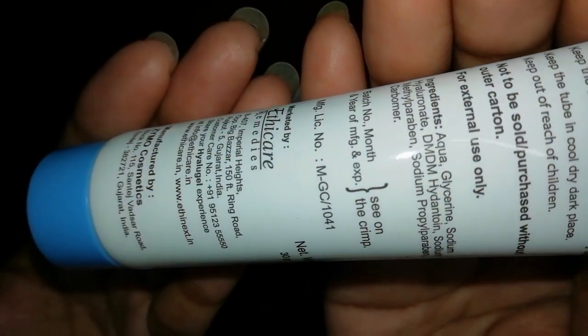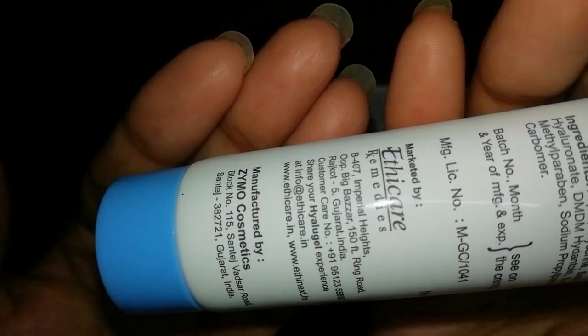The price is 250 rupees for 30 grams of product. The gel consistency makes it great for oily skin, and there is no added color or fragrance, which is why it doesn't irritate sensitive skin. I suggest you purchase it and give it a try — I am sure you will see a difference in two or three days.